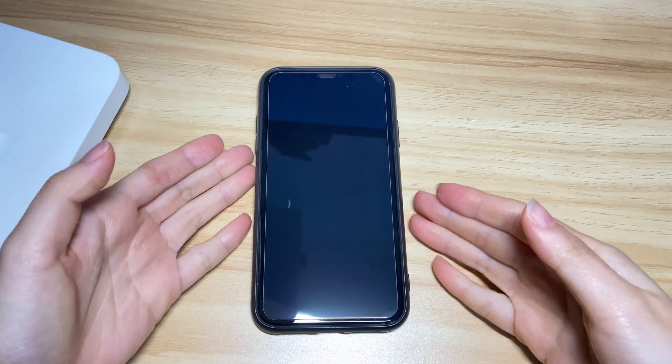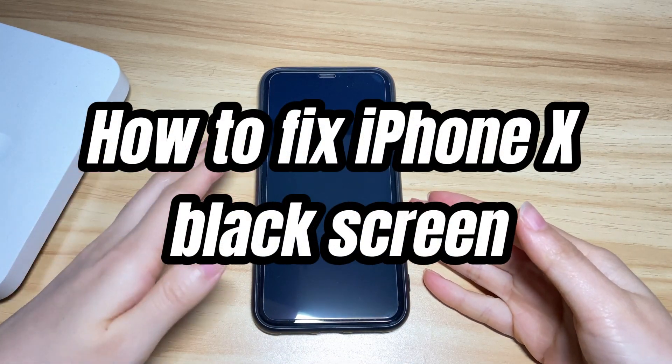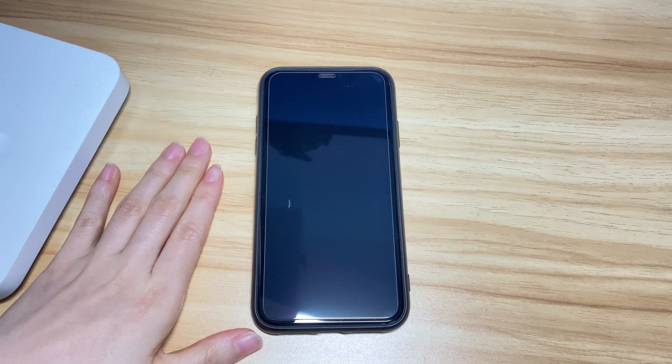Welcome to Bytefurther. Today's video is about how to fix iPhone 10 black screen. Through the Apple discussion forum, there are so many iPhone 10 black screen problems.